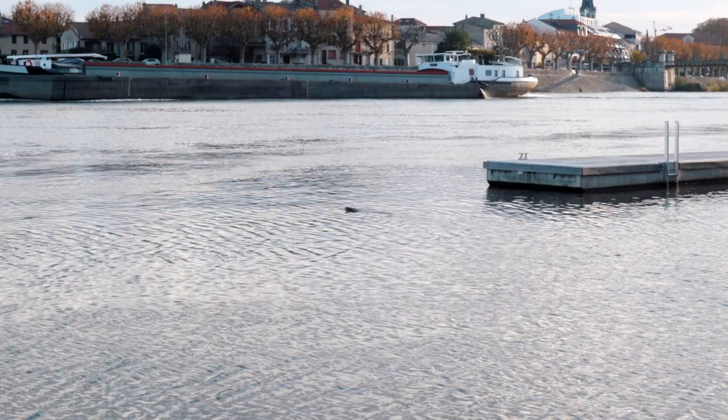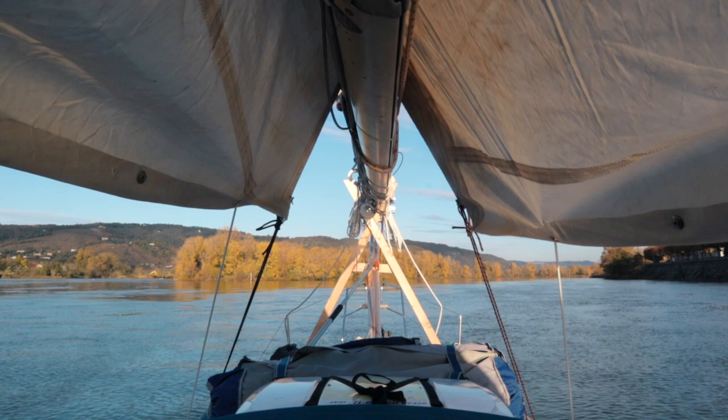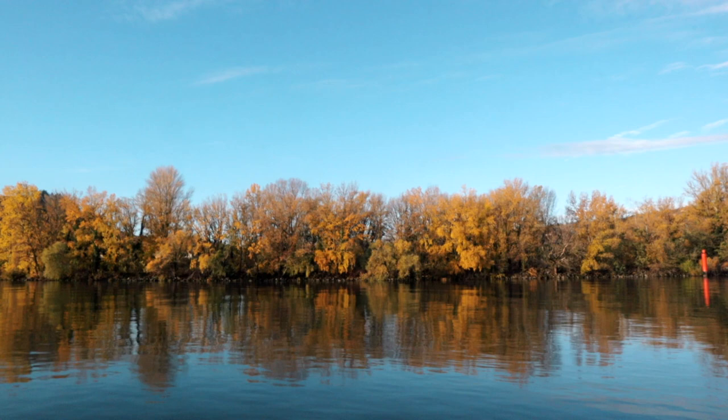Once the river flooding went down, we cast off again to continue our journey upstream. We were nearly at the end of the Rhone — we expected to reach the city of Lyon in two more days, and from there we would start traveling up the comparatively smaller Saône River. But to see what happens in the final stretch of the mighty Rhone, you'll have to wait for the next episode.